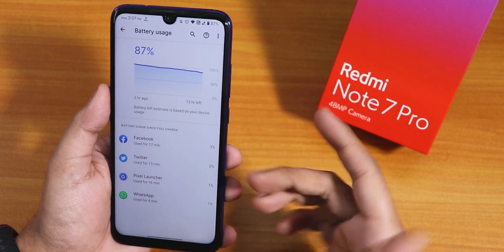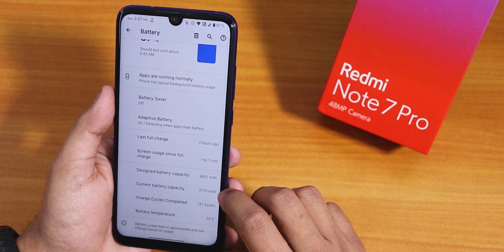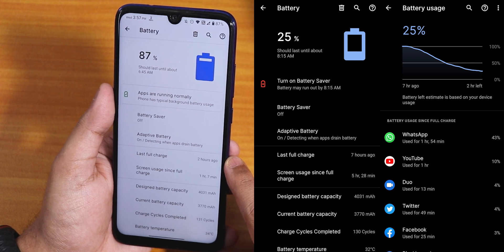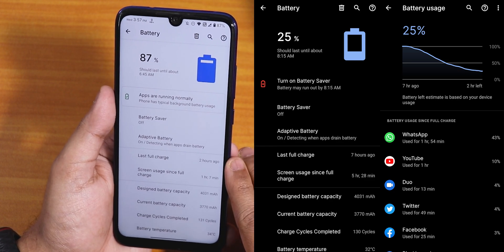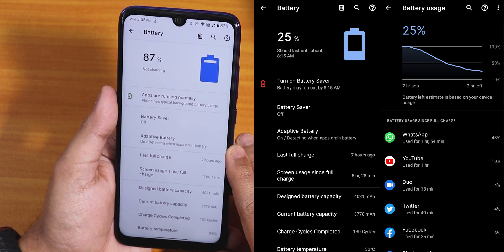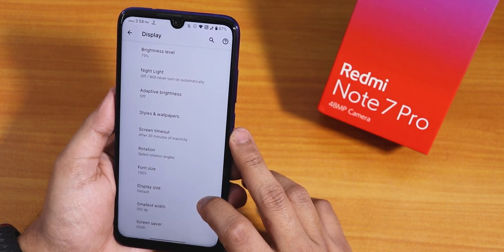Inside misc settings there is wake on charge and USB configuration for file transfer mode. In the battery settings you can see full battery usage, battery saver, adaptive battery, screen-on time, last full charge, design battery capacity, current battery capacity, charging cycles, and battery temperature. For battery life, you can definitely get seven or more hours of screen-on time with normal usage. I got five and a half hours involving heavy video calls, so battery life is actually quite good.